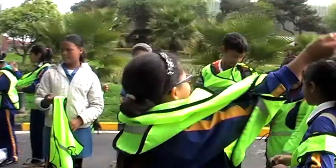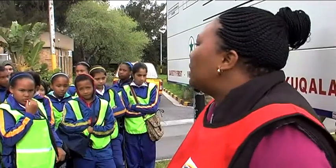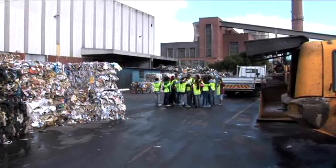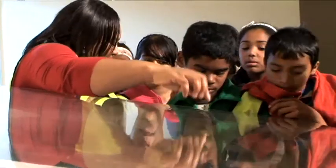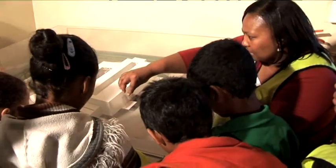In the past I thought somebody comes and collects my rubbish, I don't know where it goes. It goes away somewhere, but there is no somewhere and there is no away. It has to go to a place. This is the place that collects rubbish.